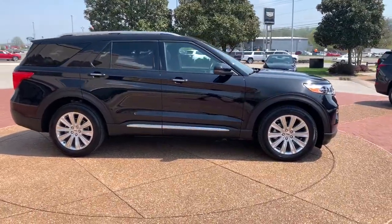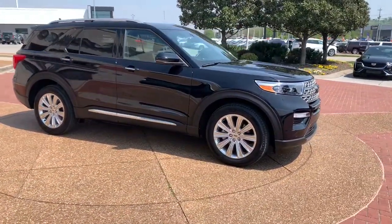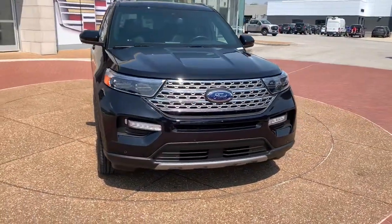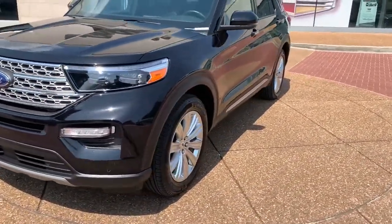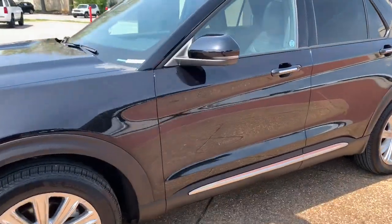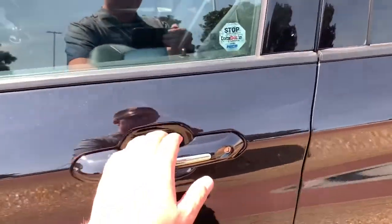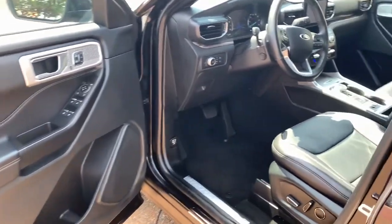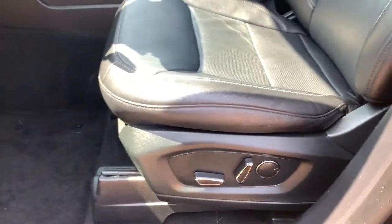this can-do vehicle infuses every excursion with confidence. The following are some of this vehicle's highlighted options: navigation system, fog lamps, four-cylinder engine, adaptive cruise control, heated mirrors, power liftgate, four-wheel drive, woodgrain interior trim, blind spot monitor, aluminum wheels.